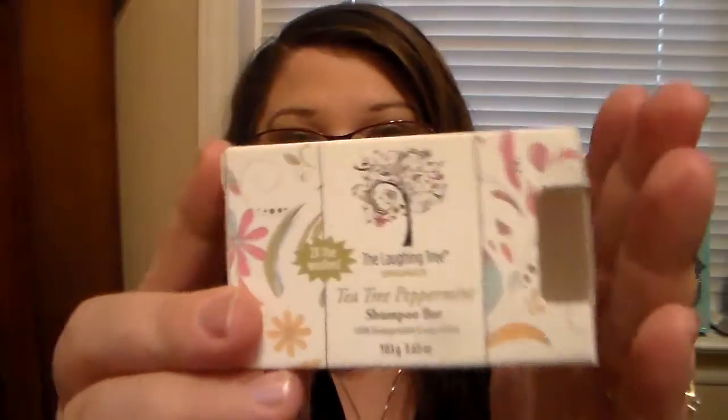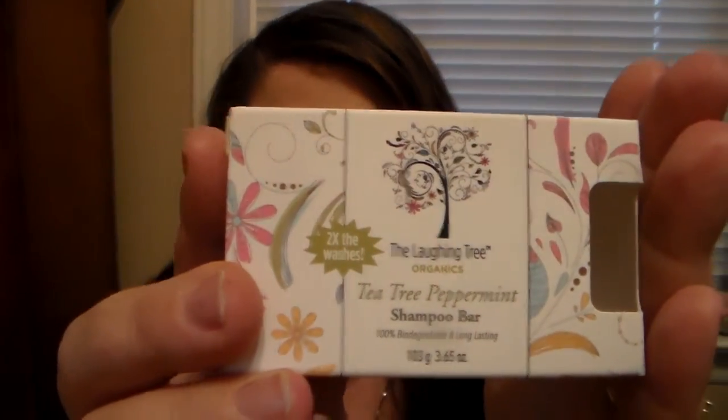I want to thank Bonnie for sending me this because I am so impressed. My hair is so soft today — it just feels more alive, more oomph to it. This is what the box looks like; of course the bar is not in it, but that's what the box looks like on the site.